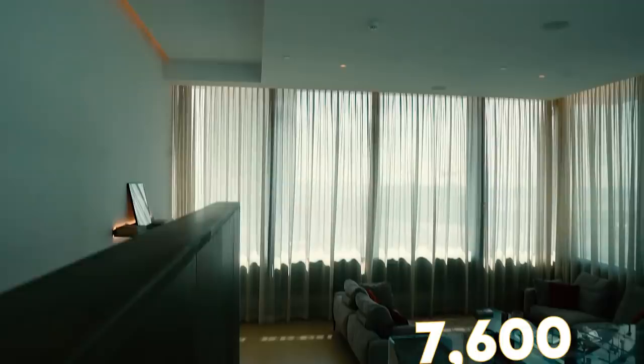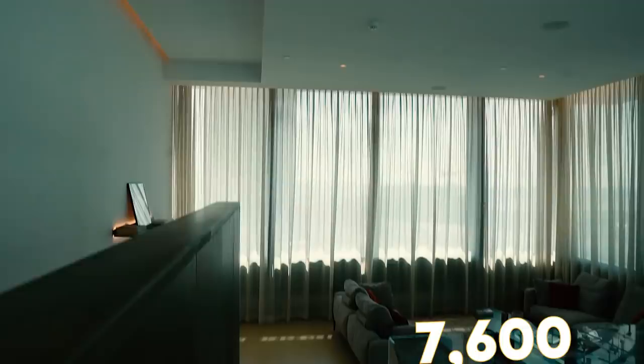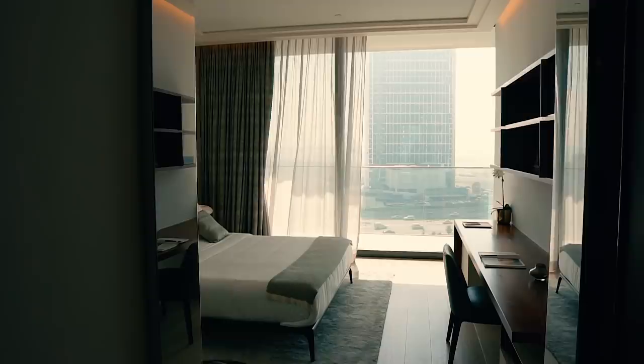This whole penthouse is 7,600 square feet and it's a duplex. This is the first bedroom — as you can see, it can be shared by your children, and a study table is available.